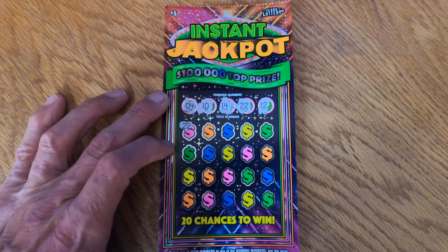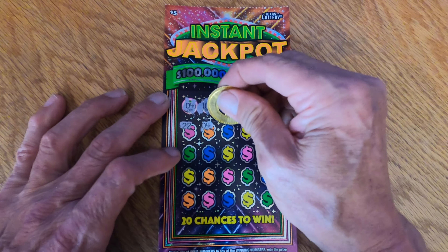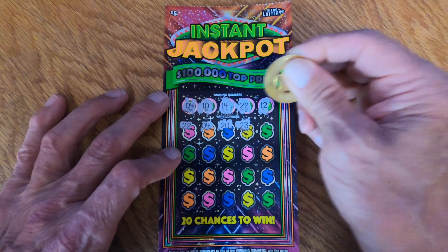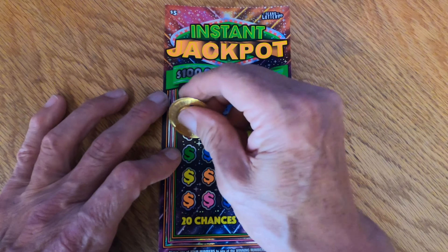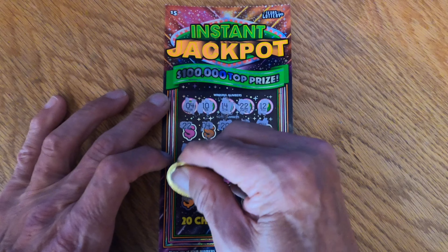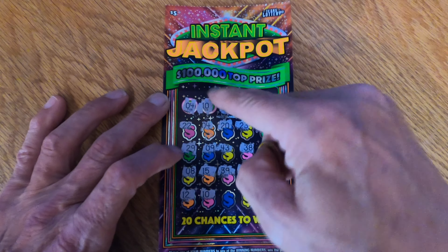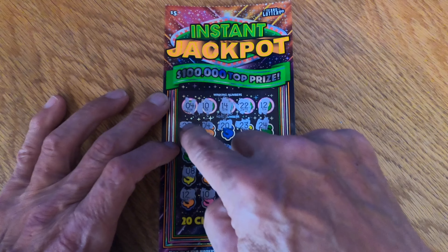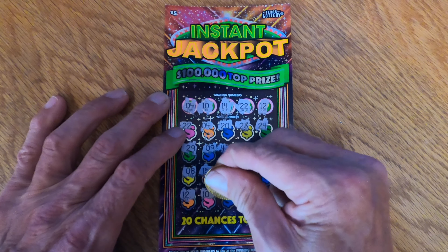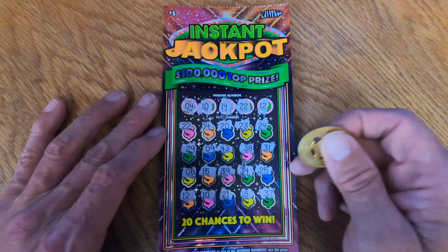Right off the bat, we got a winner — 22. We got 4, so two numbers already. Then 20, 23, 24, 25. We got 12 — another one. And 10 — another one! So so far we've got 22, 4, 12, and 10. We couldn't get the 14 though. Looks like we got four winners here.